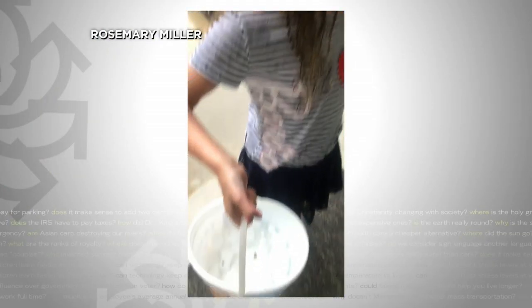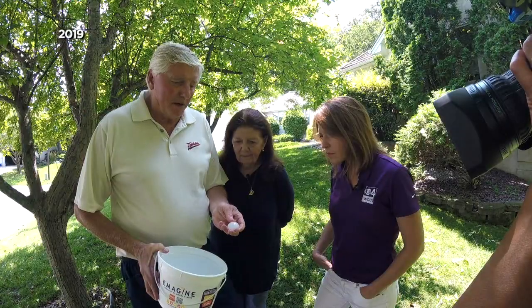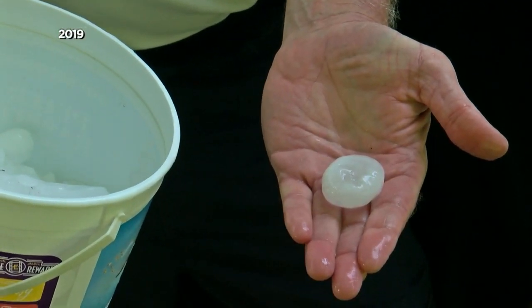And after it was over, the Miller's granddaughter Madeline collected the hail for mom to see. First it was the smaller pea-sized hail, but a minute, minute and a half later, this size started falling.